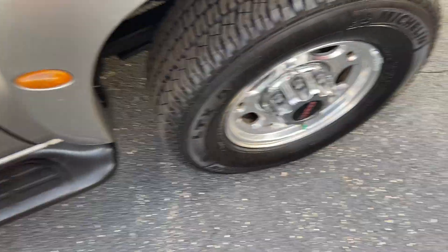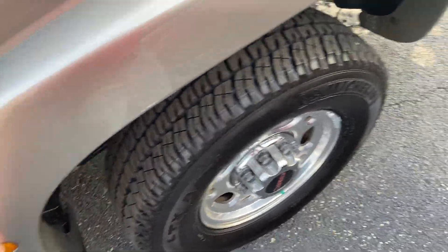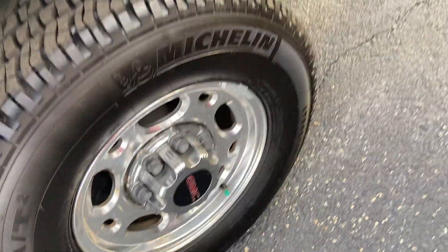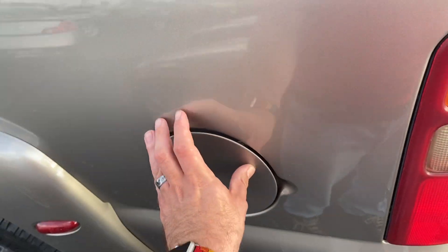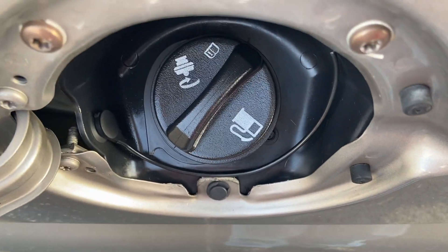It does have QuadraSteeer, which is a four-wheel steering system. It's more well known for sports cars, but this is actually very useful if you're backing into tight spaces while towing a trailer. You do have these nice fender flares with marker lights on them to give it the appearance of a dually truck.